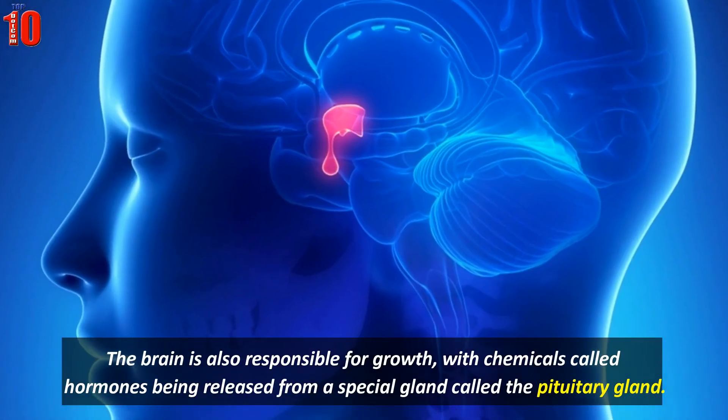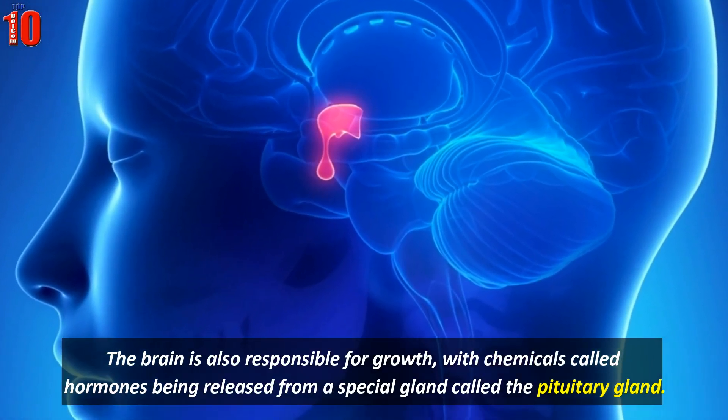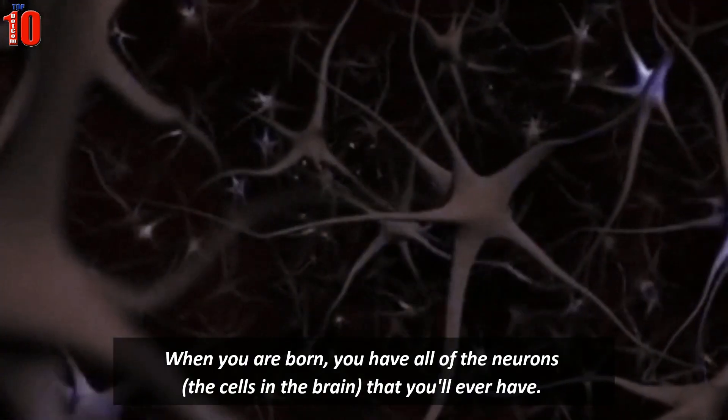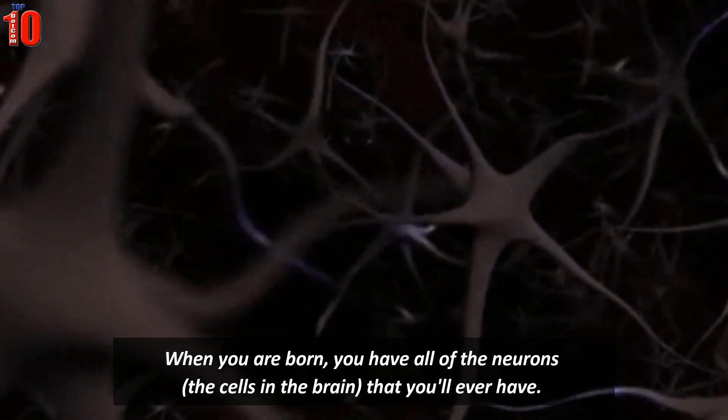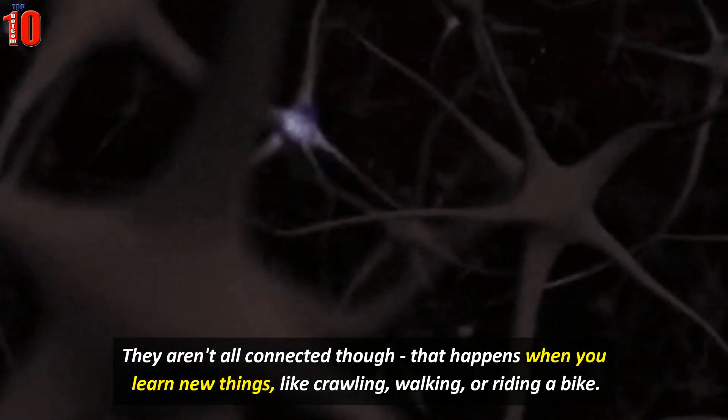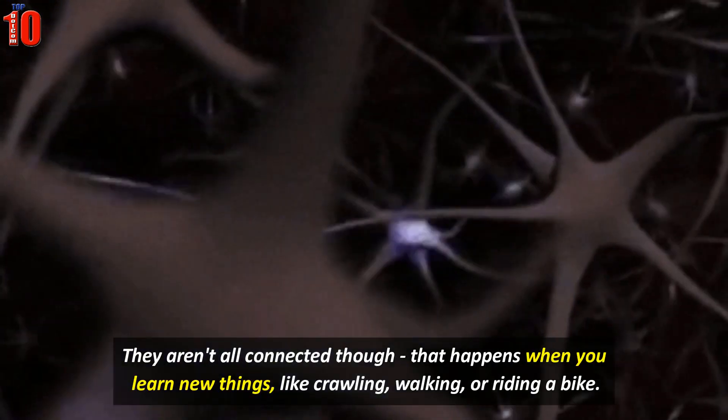The brain is also responsible for growth, with chemicals called hormones being released from a special gland called the pituitary gland. When you are born, you have all the neurons that you will ever have. They are not all connected though — that happens when you learn new things like crawling, walking, or riding a bike.